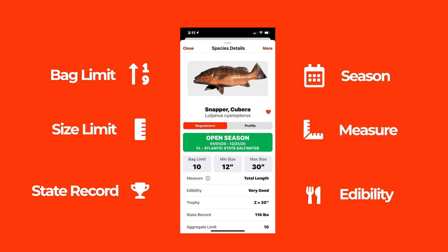Quickly learn if the catch is in season, how many you can keep, the size limit, edibility, and much more.